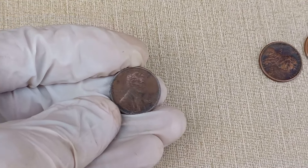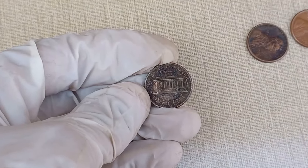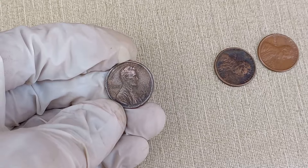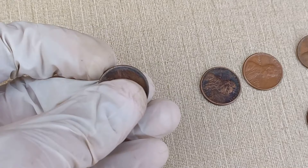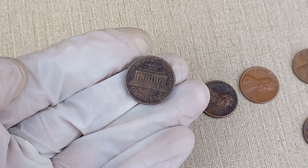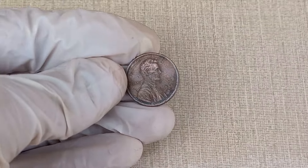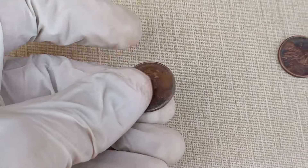For collectors, the value goes beyond the monetary aspect. Some enthusiasts are willing to pay a premium for coins with unique characteristics or those that complete a specific collection. So if you have this coin, consider yourself part of a fascinating community of numismatists. In conclusion, the Abraham Lincoln 1989 one-cent coin may not make you an overnight millionaire, but its historical significance and place in the world of coin collecting make it a valuable piece for enthusiasts. If you're curious about the value of your specific coin, it's always a good idea to consult with a professional appraiser or check recent sales on reputable coin websites.